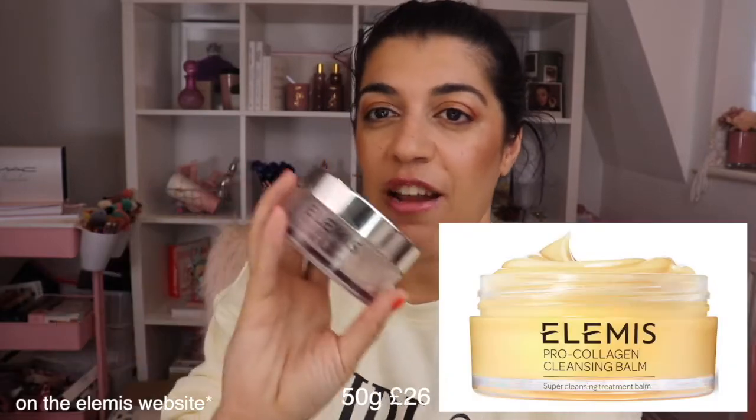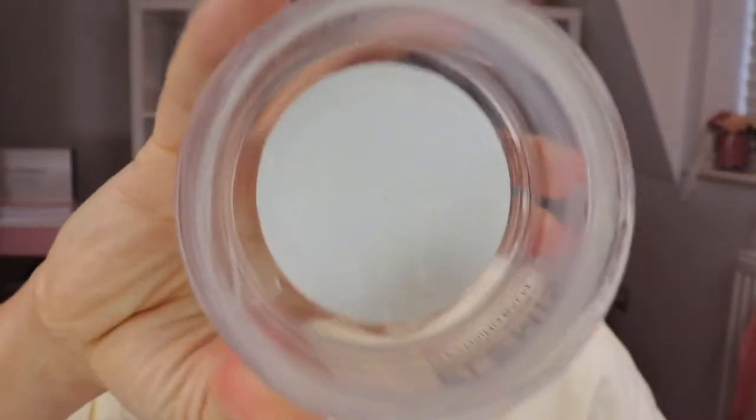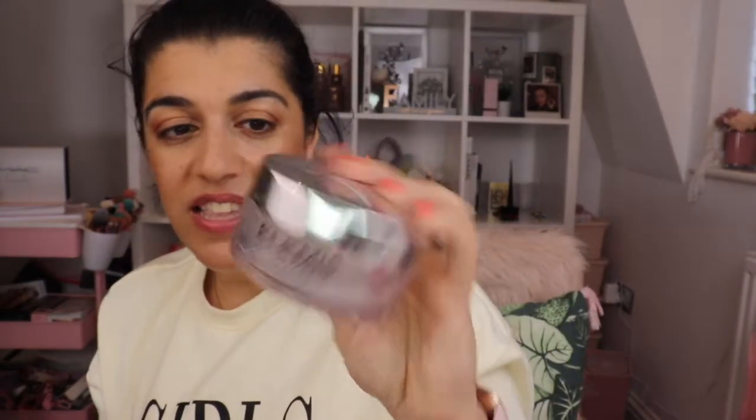Then next up, this is an old famous favourite — it's the Elemis Pro Collagen Cleansing Balm. As you can see, I have literally demolished it, but I do have another one that I got from the Cosmotips Amelime box. It's the Cleansing Balm and you feel like you're at a spa when you're applying this. It's giving your skin the treatment it needs. It's an oil — a super cleansing treatment balm — so you apply it on, wash it off with a cloth, and your skin is left so nice and soft.